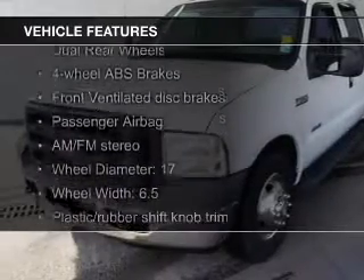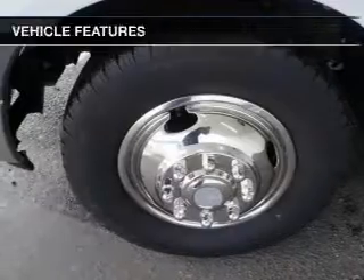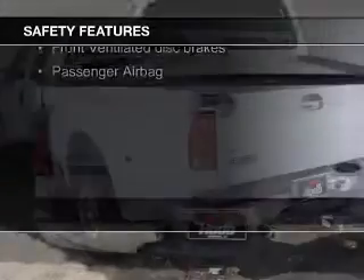The features include steering wheel controls, an adjustable tilt steering wheel, cruise control, air conditioning, power steering, and an AM-FM stereo with a CD player.